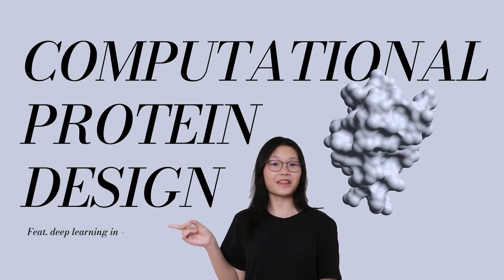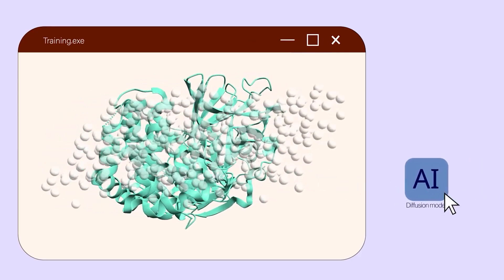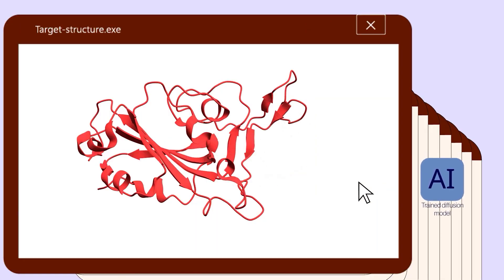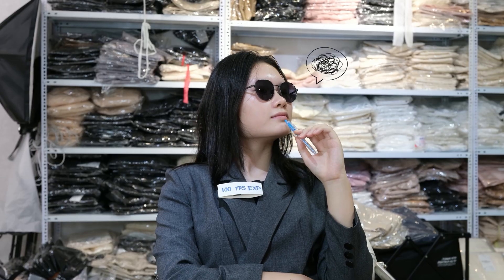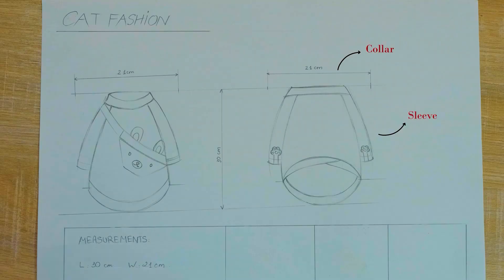Sounds complicated, but we've got steps. First, we train a diffusion model by adding noise to known protein structures and making it reverse the process — de-noising — on countless samples. When given a target structure, it starts from pure noise to generate a completely new complementary backbone with protein-like features. Imagine a fashion designer with years of experience sketching a design tailored to the cat's body measurements — a new yet familiar garment is born.